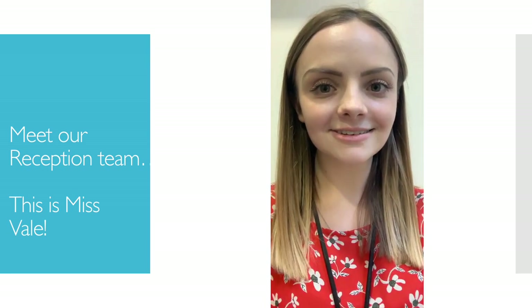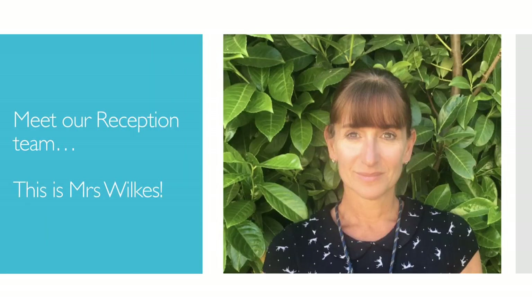Hello, I'm Miss Vail. I'm a reception class teacher in Ash class. This is Mrs. Wilkes. Mrs. Wilkes will be supporting in Birch class. This is Mrs. Craig. Mrs. Craig will be supporting in Ash class.